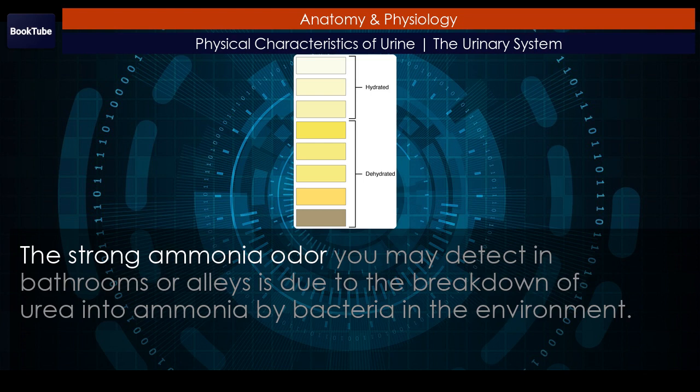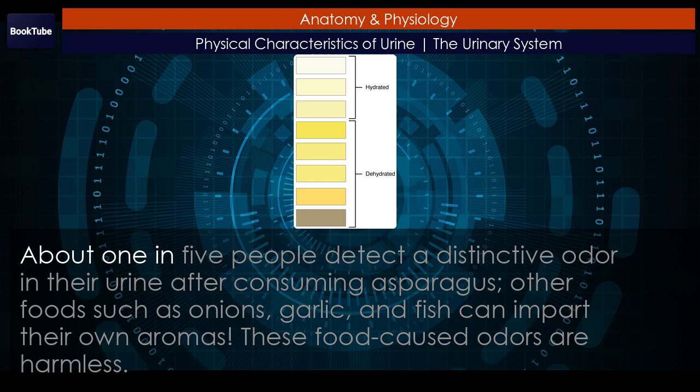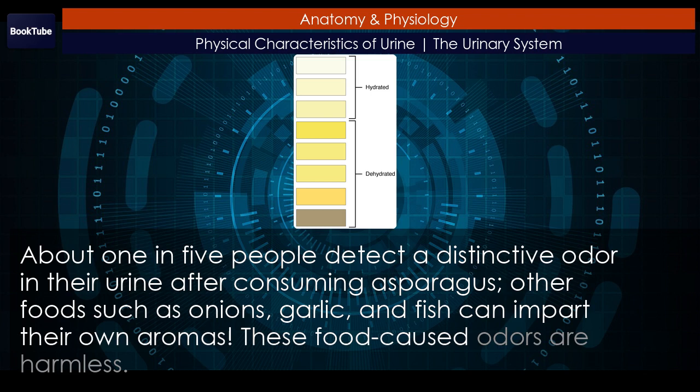The strong ammonia odor you may detect in bathrooms or alleys is due to the breakdown of urea into ammonia by bacteria in the environment. About 1 in 5 people detect a distinctive odor in their urine after consuming asparagus. Other foods such as onions, garlic, and fish can impart their own aromas. These food-caused odors are harmless.